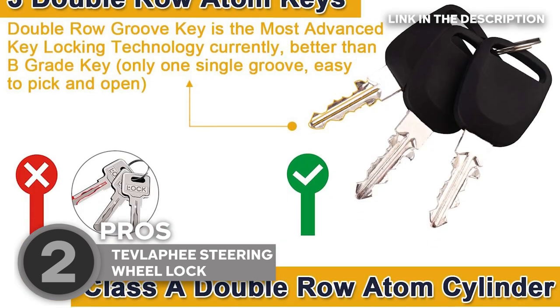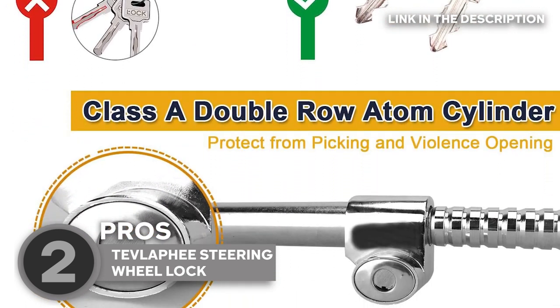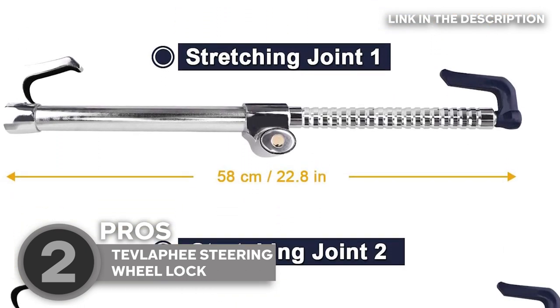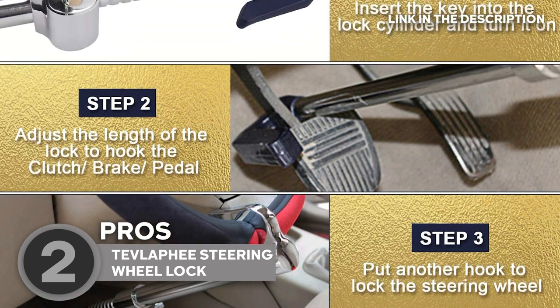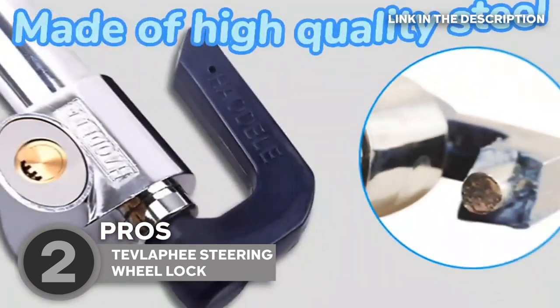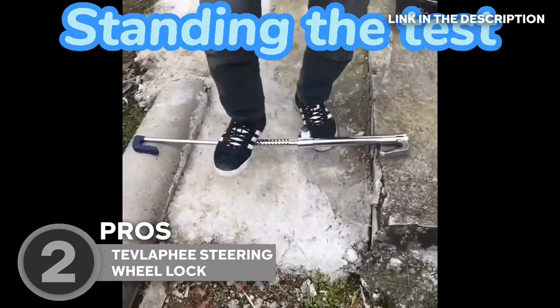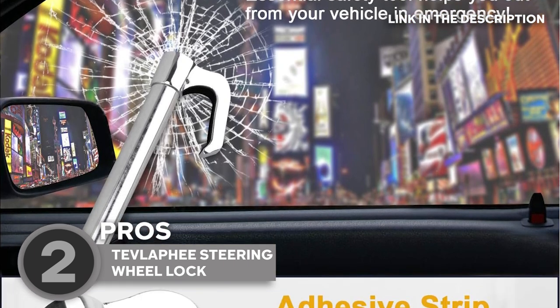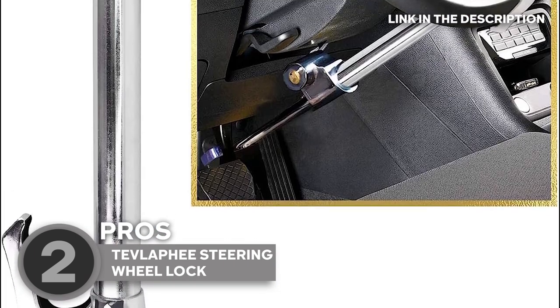It's also resistant to unconventional attacks like prying, sawing, hammering, and even freon attacks. But it doesn't stop at car security — it's a lifesaver in emergencies. If you ever find yourself trapped in your car, the Tevlofi steering wheel lock doubles as a glass-breaking tool to help you escape. Two birds with one stone. The double-locked cylinder enhances strength and lowers the aperture ratio, offering optimal protection. Plus, it comes with adhesive tapes that can be attached to the lock hook, ensuring no marks are left on your steering wheel.